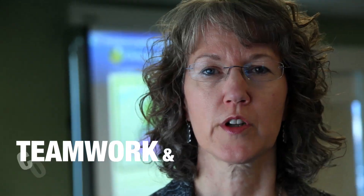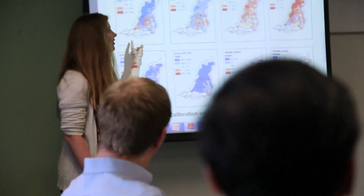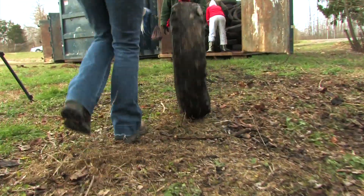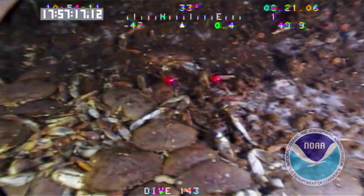It takes teamwork and collaboration — developing new ways to visualize and share information through a connected community of scientists, organizations, and government agencies. Cleaning up trash from our rivers and streams and helping connect people with their communities and waterways. Restoring damaged streams to improve local water quality and reducing the flow of sediments and pollutants that threaten underwater life in the Bay.